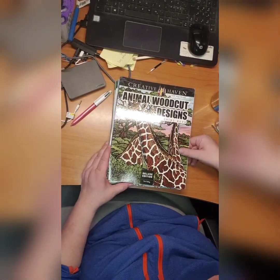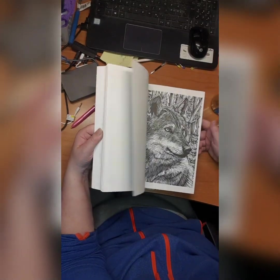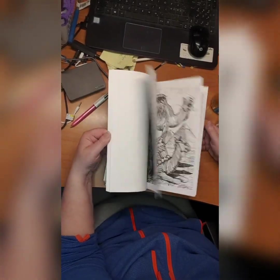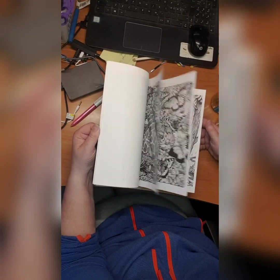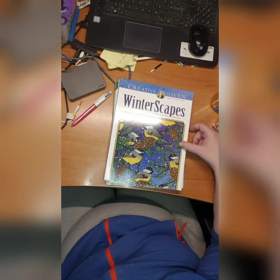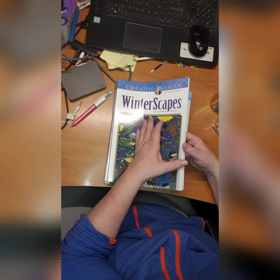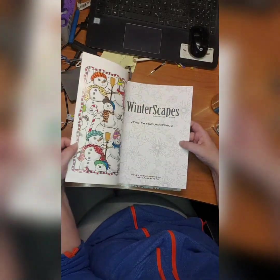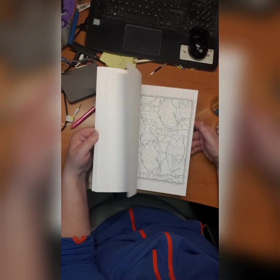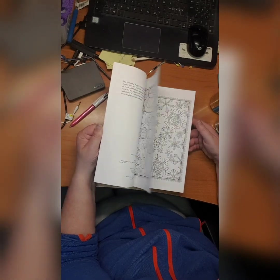We have Animal Woodcut Designs by Tim Foley — this is a thick book, I love the woodcuts, looks nice. Still didn't start it because, well, too many books maybe. Then we have Winterscapes coloring book by Jessica Mazuryk — sorry if I butcher the name. Did not start that one either.